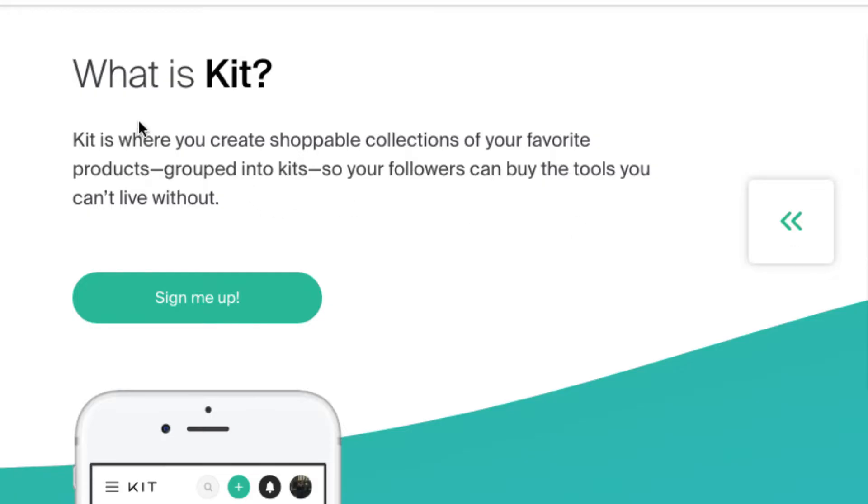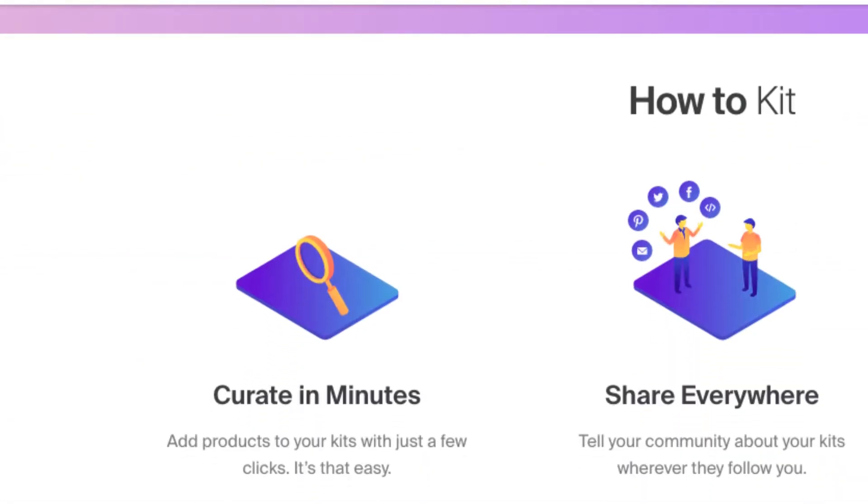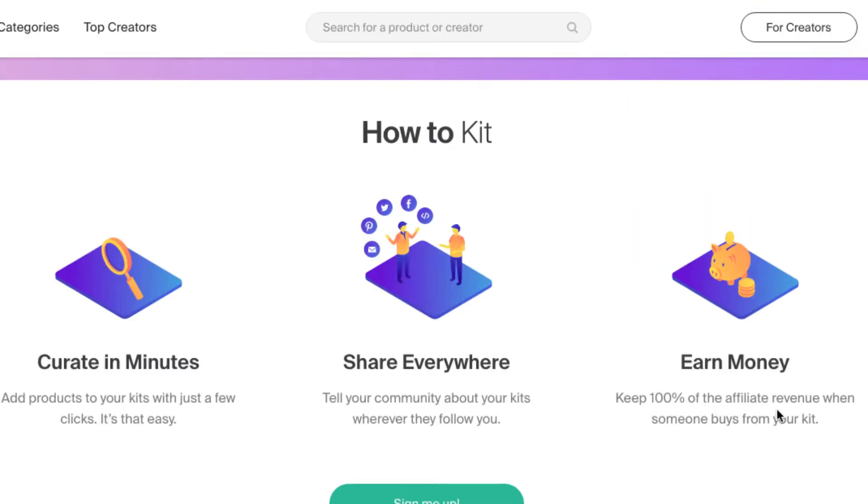For creators, this kind of explains it more. This website is called Kits. You create your shoppable collections — your favorite products grouped into kits — so your followers can buy the tools you can't live without. It's 100% your money. Create and curate in minutes, share everywhere, earn money. Keep 100% of your affiliate revenue when someone buys from your kit.